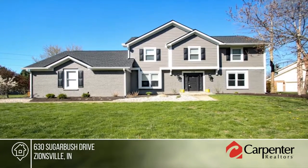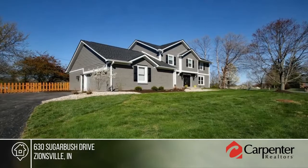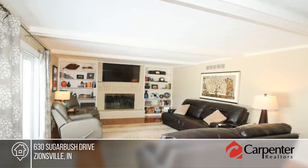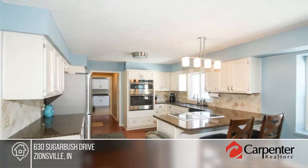You won't have a thing to worry about after you move into this spacious home in popular Sugarbush SD. There's a huge fenced yard that adjoins the neighborhood common area where your kids and pets will have room to play.